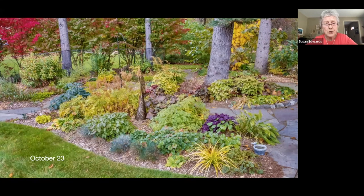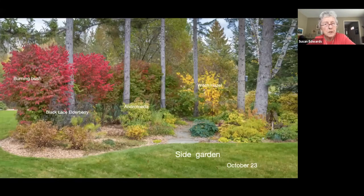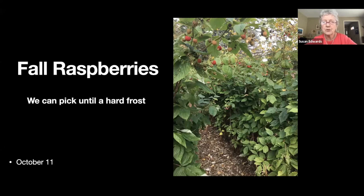The side garden — still colorful, late October. Not so much flowers now but colors of plants. The next one shows my embarrassment of burning bush — I removed every burning bush on the property except for this row, and Brian told me he'd divorce me if I took those out. It separates us from the playing field. It turns a gorgeous color in the fall, and the witch hazel beyond is gorgeous too.